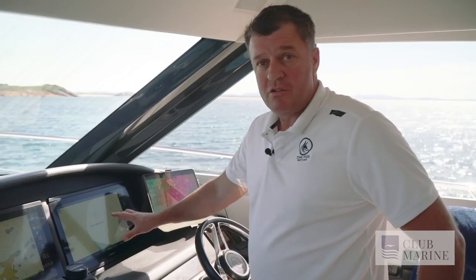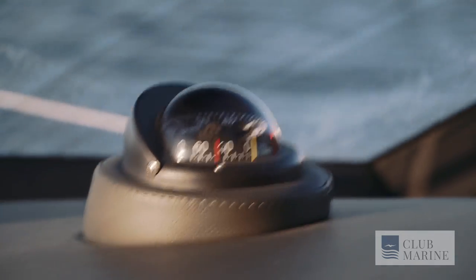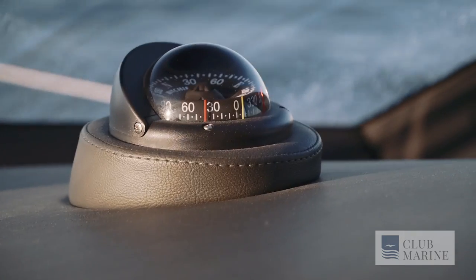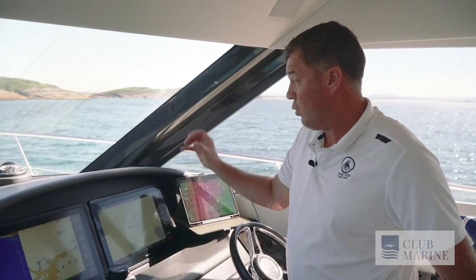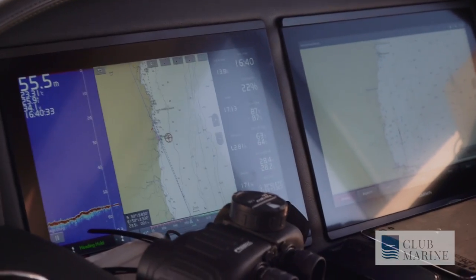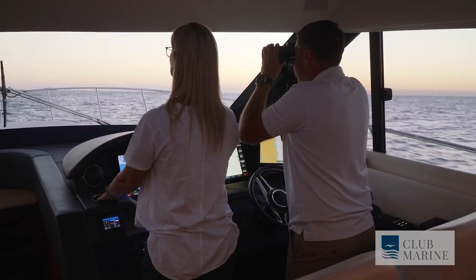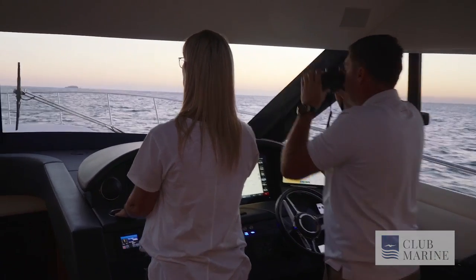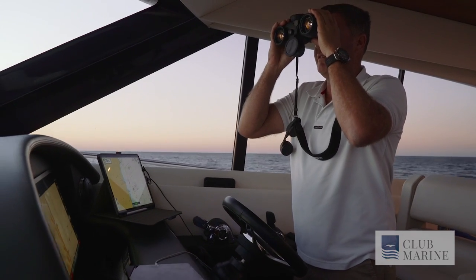As great as all this electronic equipment is, you must have a compass as well. It's been around forever — a simple device you can use as a backup, or in case everything else fails, you've still got a compass to help find your direction home. Another great safety feature is having a good set of binoculars. These binoculars are also fitted with an inbuilt compass.